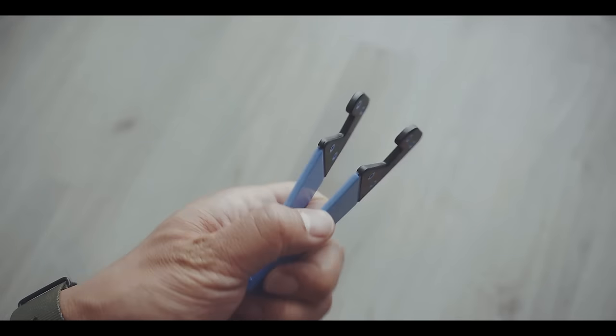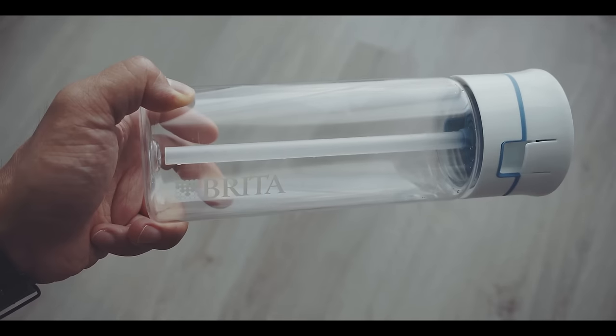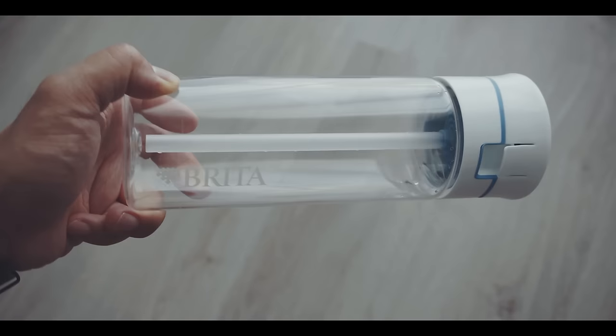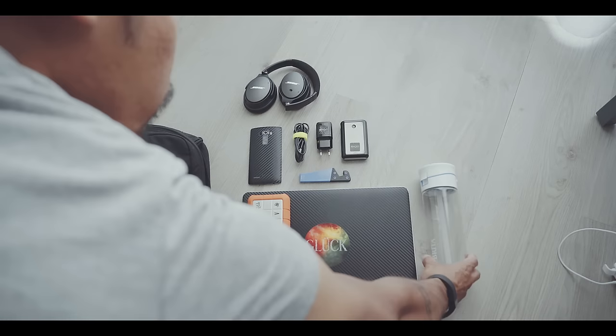Of course I don't want to hold the phone the whole flight, so I got this cheap phone stand from Amazon. It is important to stay hydrated during the flight and water is really expensive in airports, so I bring this Brita fill-and-go water bottle. It has a filter in the top so I can fill it up with tap water after I pass the TSA security check.